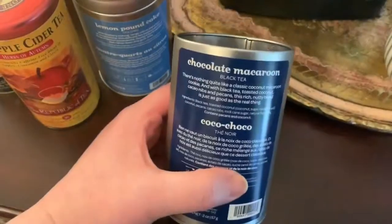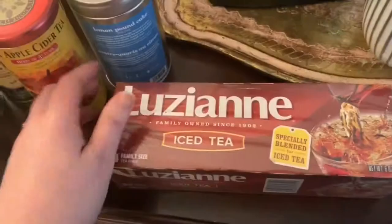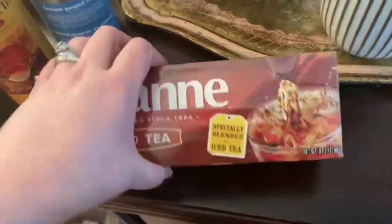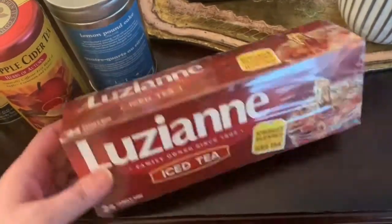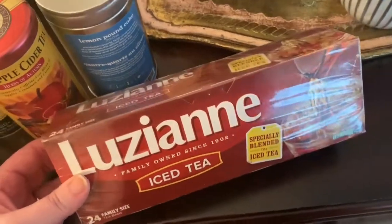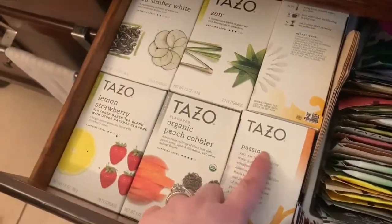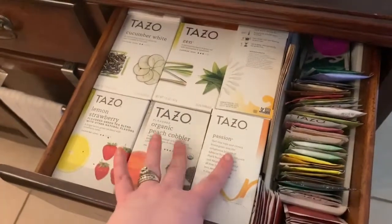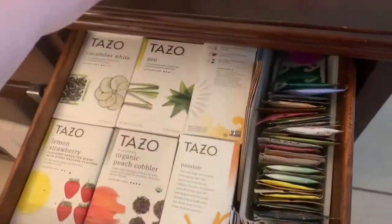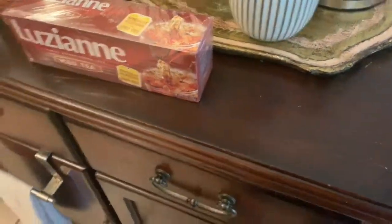Here is the chocolate macaroon — I can already smell the chocolate, it smells so good. I always keep a box of this Luzianne — this is what my family grew up on, this is what I use when I make my sweet tea. And in the summertime, if you brew this with either some of the passion fruit or the organic peach cobbler, it is very good for an afternoon iced summer tea.